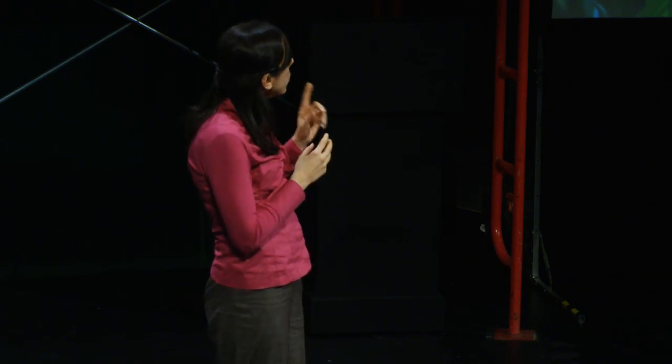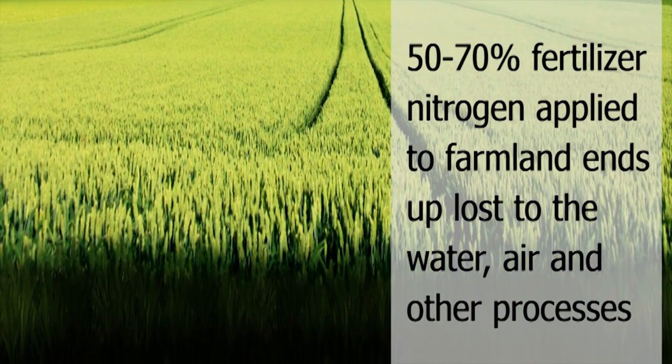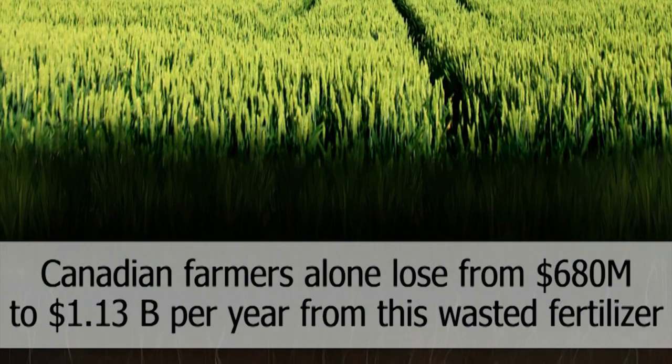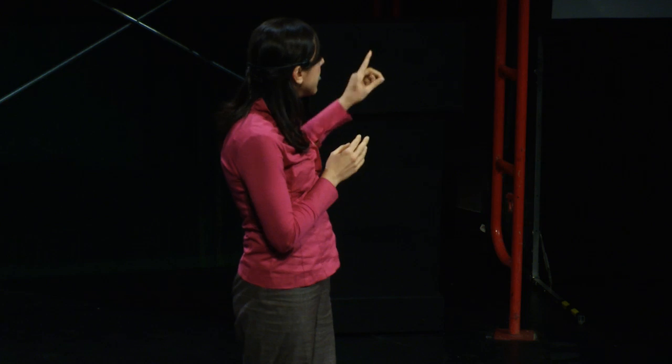Even though we know fertilizers are important and these nutrients are necessary, there's something we have to reconcile with. We know that chemical fertilizers have a lot of benefits, but they come at an economic cost and an environmental cost as well. It's not the nutrients themselves that are the problem when they end up where they belong — inside the crop. The problem is that a lot of our fertilizer doesn't end up in the crop. About half of nitrogen fertilizer that farmers put on their crops ends up somewhere else — in the air or in the water — not in your food.